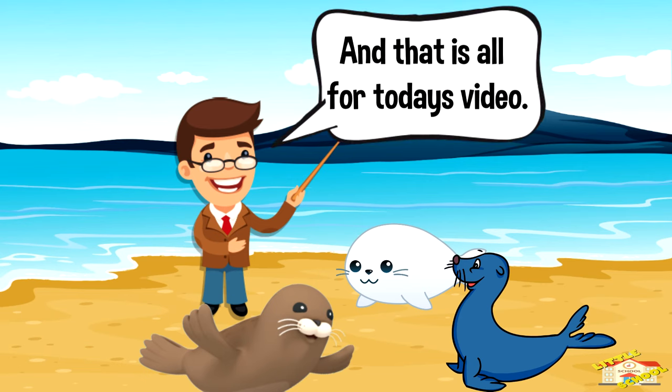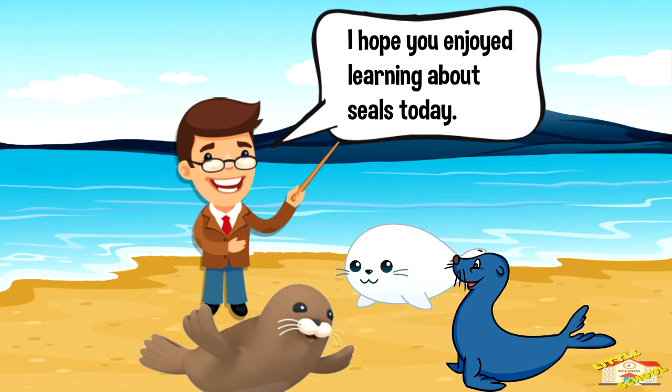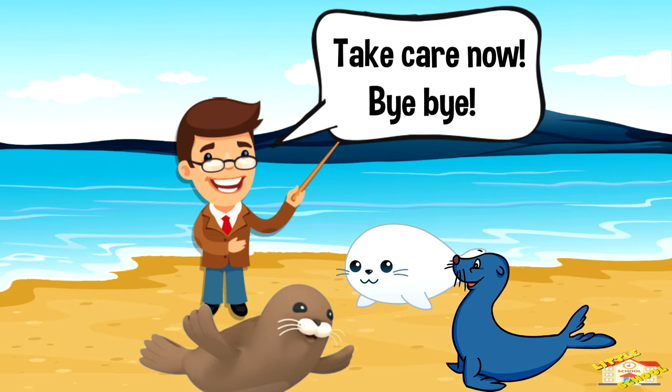And that is all for today's video. I hope you enjoyed learning about seals today. Take care now, bye bye!